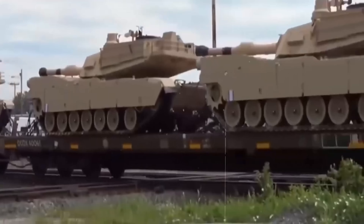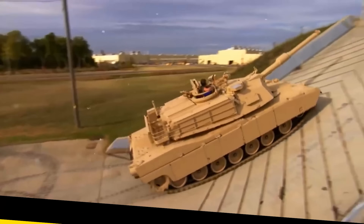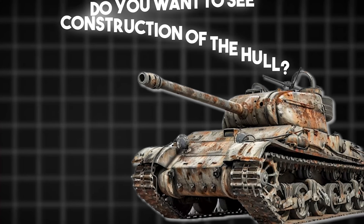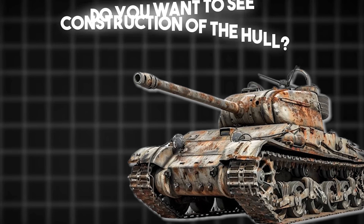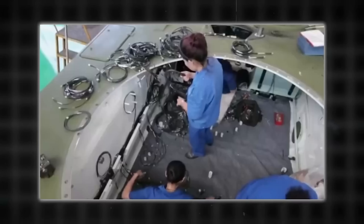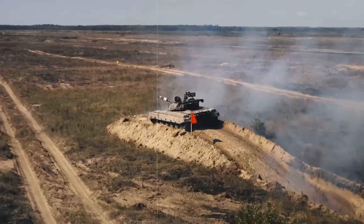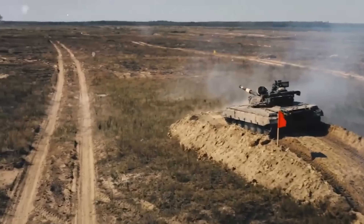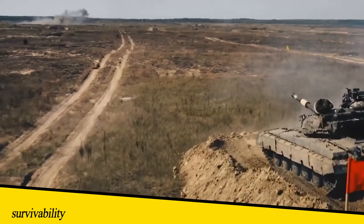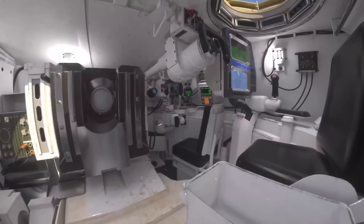By the end of this phase, the tank isn't just a concept — it's a fully engineered combat system, tested in thousands of simulated scenarios, ready for physical construction. Once the design is finalized and digitally validated, it's time to bring the tank into the real world. And it all starts with the hull, the main body of the tank and the core structure that supports everything else. The hull is built for one purpose: survivability. It must withstand direct hits, explosive shock waves, and the crushing force of terrain.